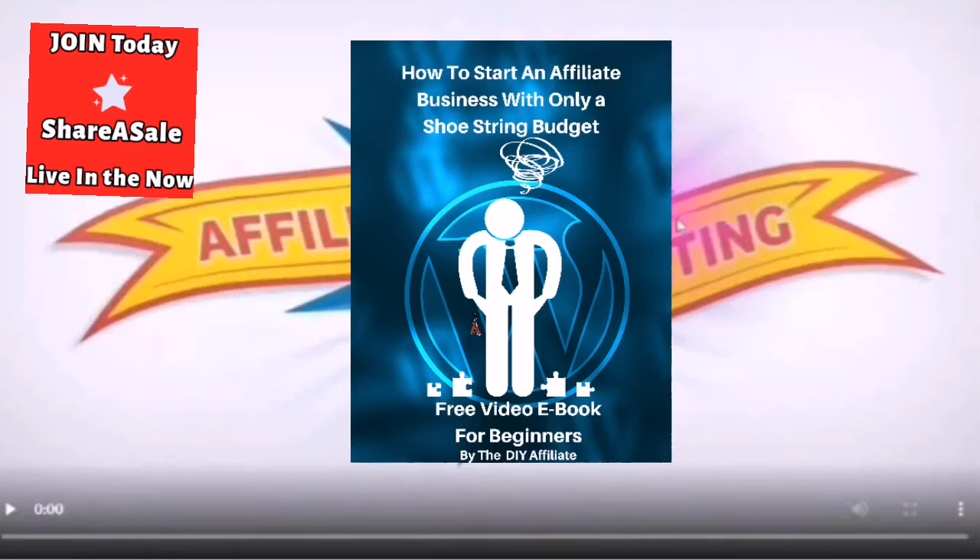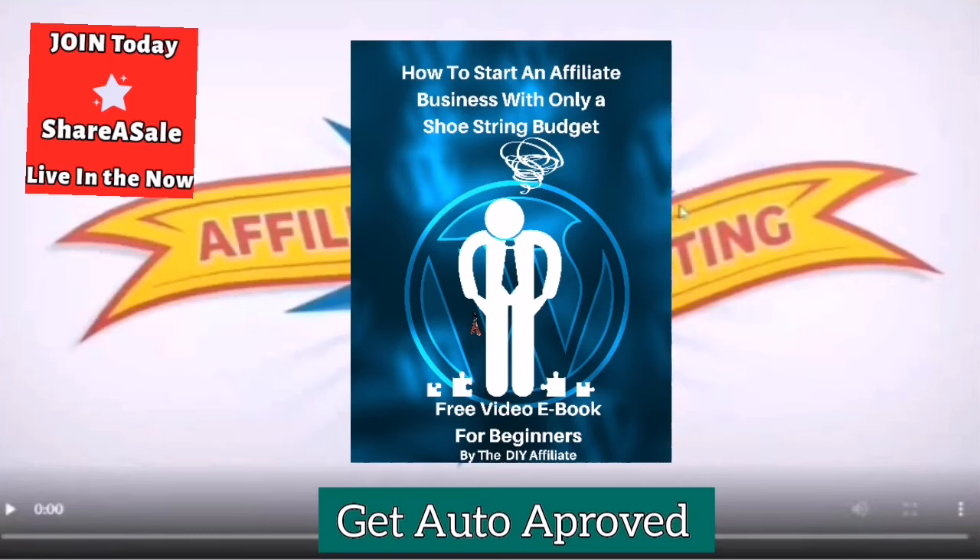In this video I will be showing you the easiest, fastest and most cost-efficient way to choose the ShareASale merchants and get auto approved, and start to post the affiliate creatives today.